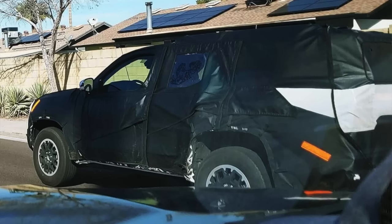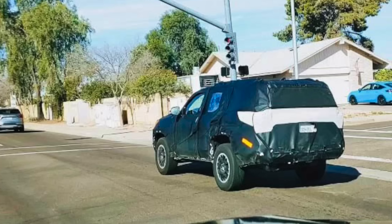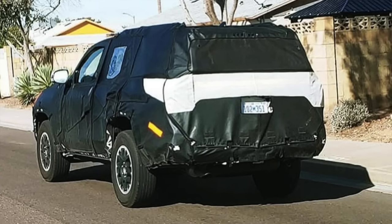Hey guys, John here. We have some new spy photos of the 2025 sixth generation Toyota 4Runner coming from Arizona. Let's check them out.